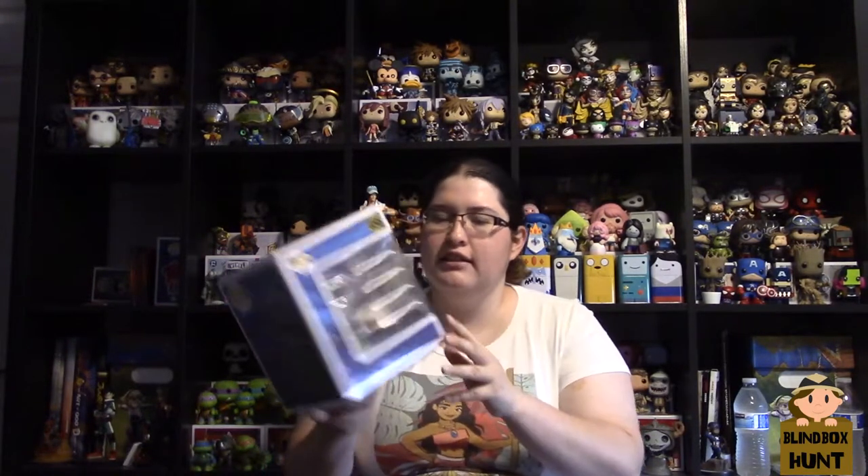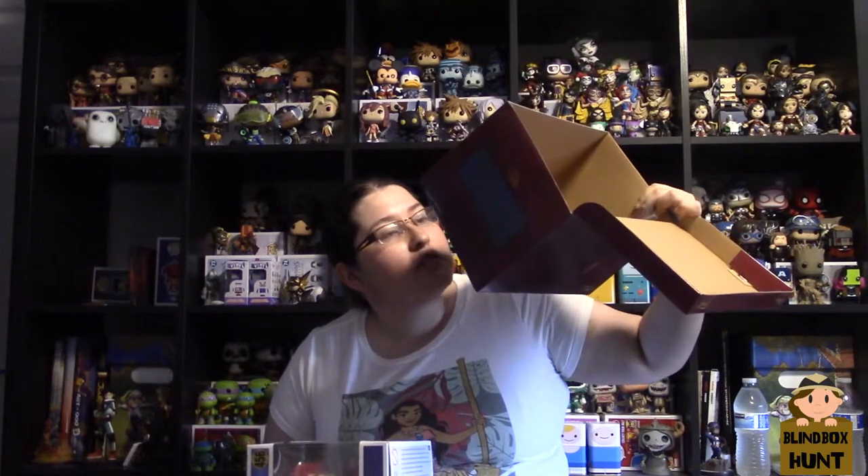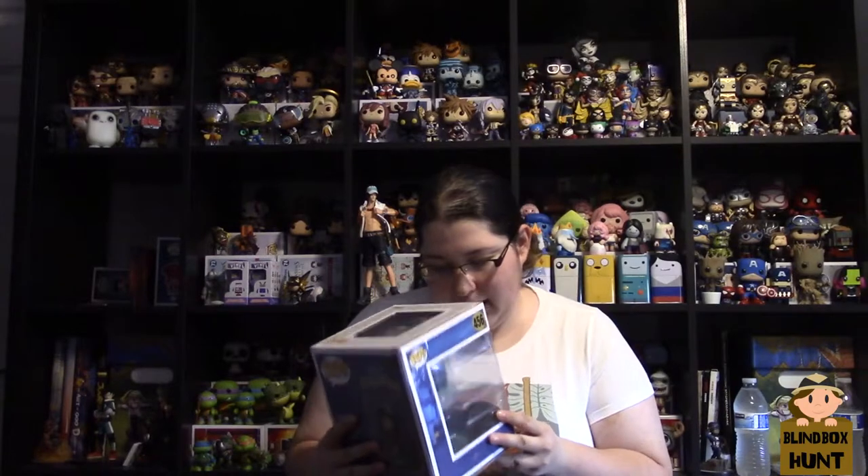The big thing in the box is the Pop, which is again a Movie Moment — this time from Peter Pan. That's cool. This is where the bulk of the money is going. Movie Moment Pops go for around 30 bucks, and this whole box from Hot Topic costs $32.90.